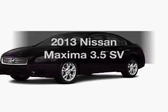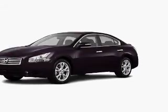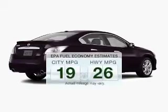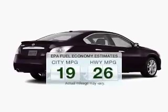Presenting the 2013 Nissan Maxima — everything you need under one roof with this great vehicle. In the city or on the highway, you'll spend less time at the pump with this fuel-efficient vehicle.